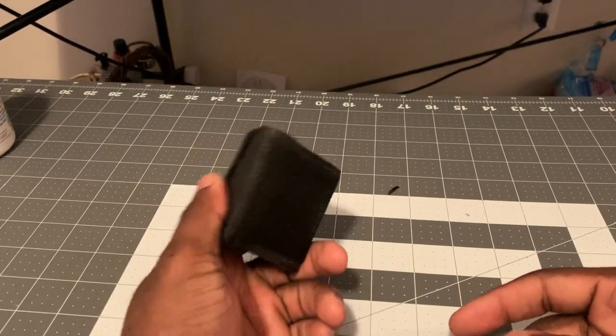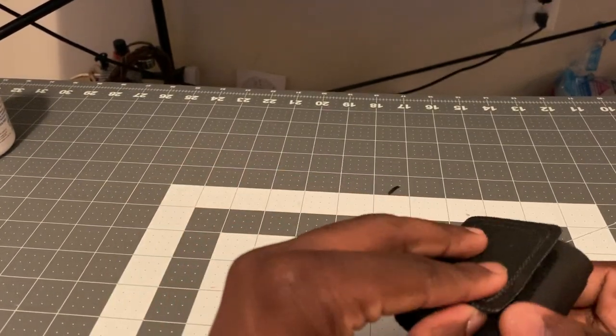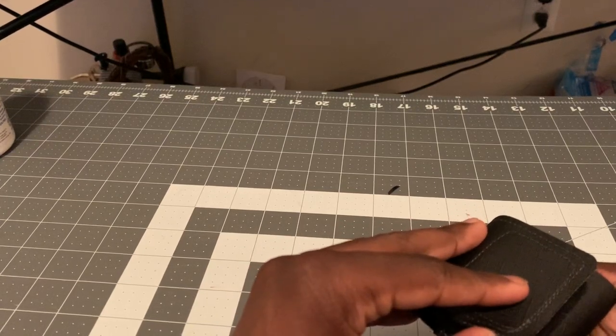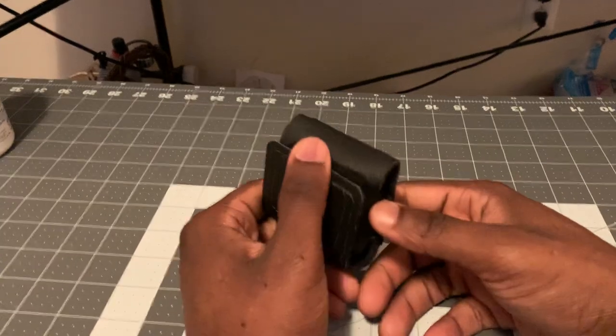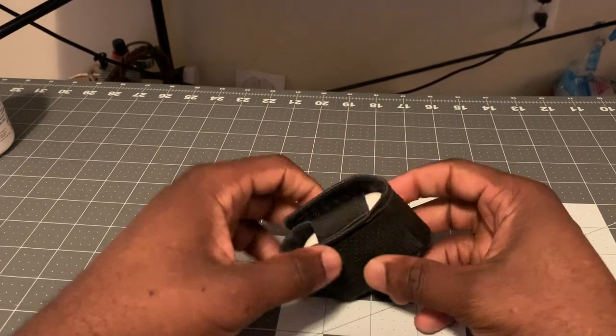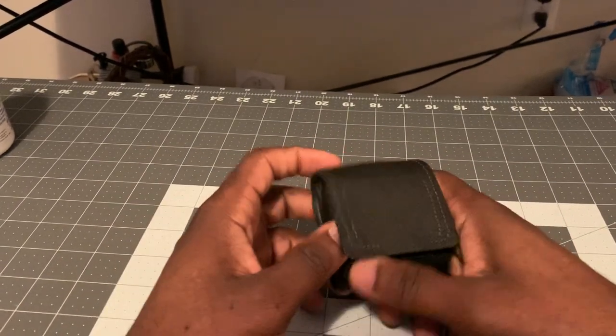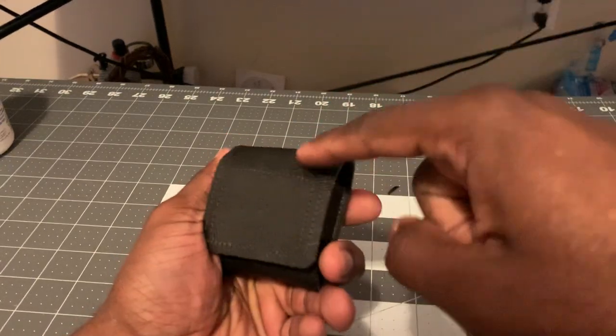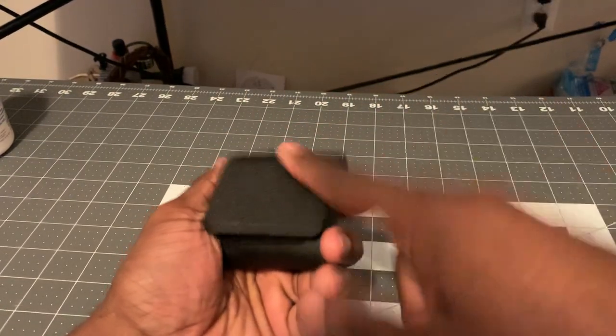Yo, what is going on — it's your boy back again, Shadow YouTube channel, Go Get It types, back with another video. Today I have a video for the best AirPod case on the market. This is the best AirPod case on the market, I ain't gonna lie to you.